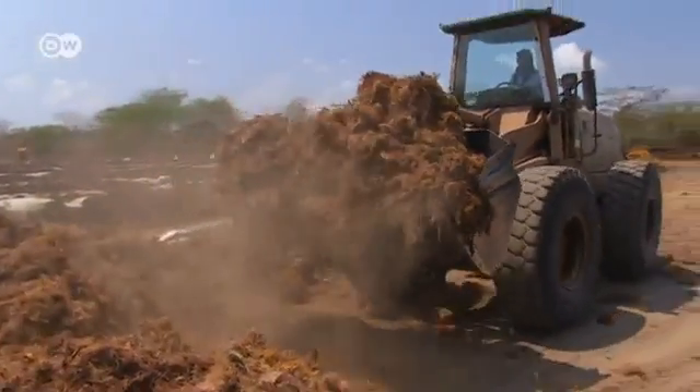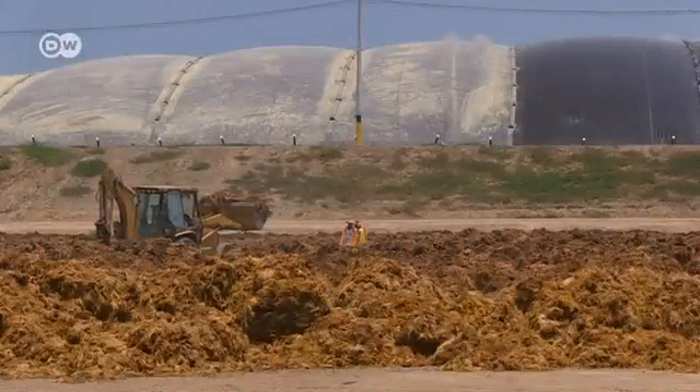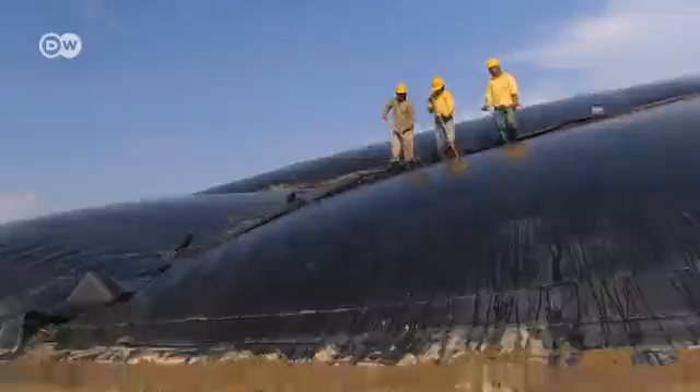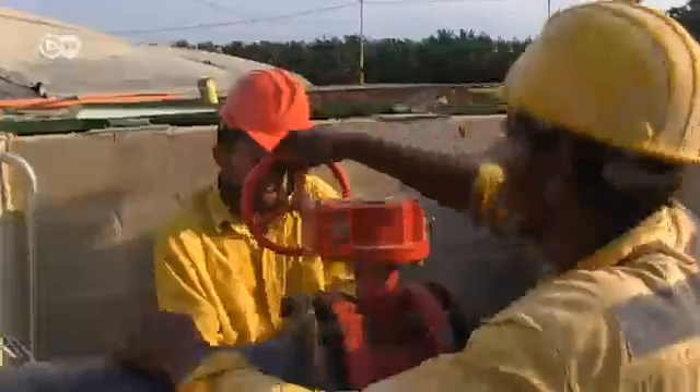Darbon even uses the palm nut husks as natural fertilizer for the soil. They've also installed a big methane gas plant to capture the greenhouse gas emitted by decaying waste and turn it into power. They also treat and reuse the water on the plantation.